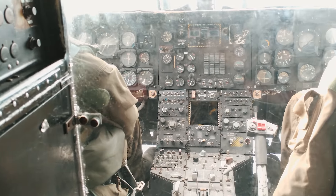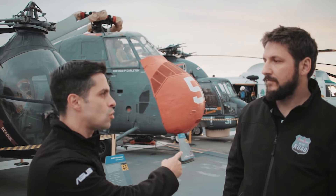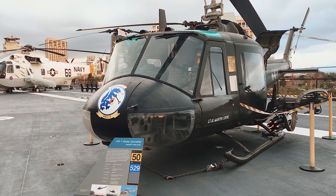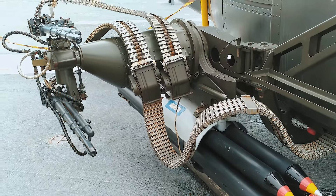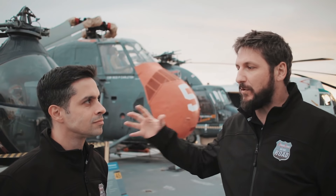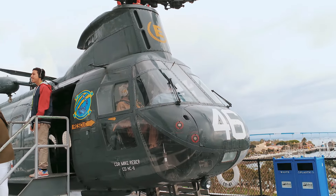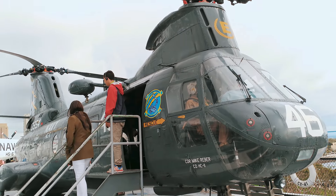Uma das áreas que mais chama atenção aqui no USS Midway é essa com vários helicópteros — vários modelos desde a época da Guerra do Vietnã, modelos famosos que ficaram conhecidos em Hollywood pelos filmes. O Carl explicou que o modelo com dois rotores consegue se balancear mesmo com peso desequilibrado dentro, então é muito útil para levar carga e fazer transporte de soldados.